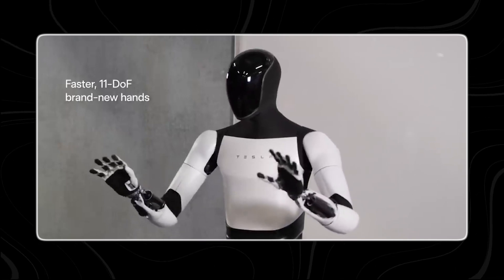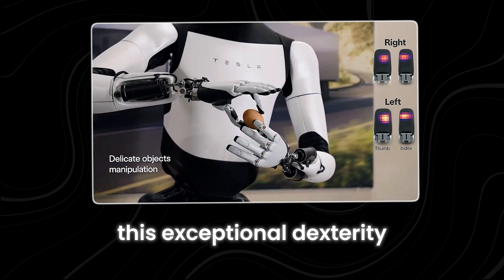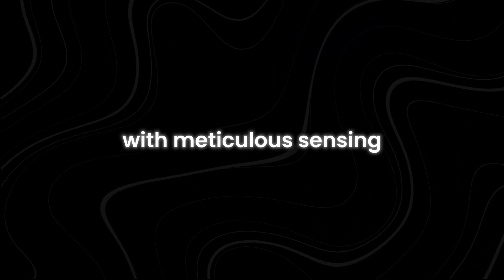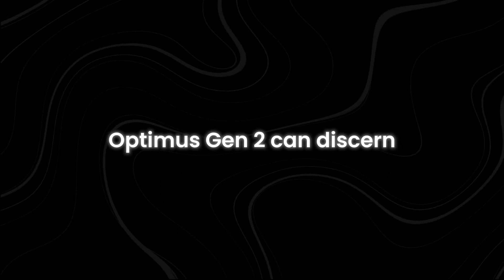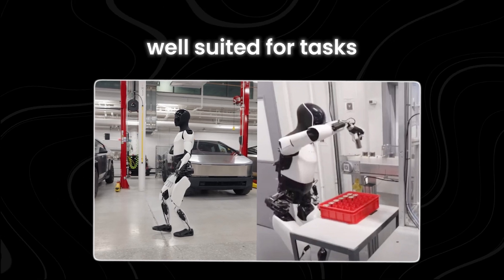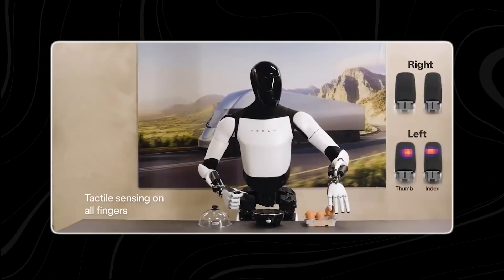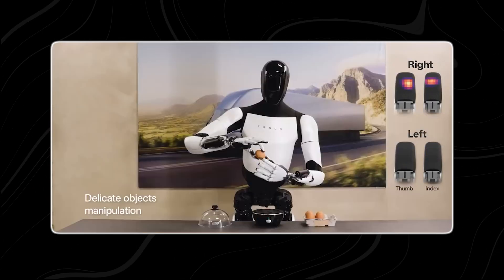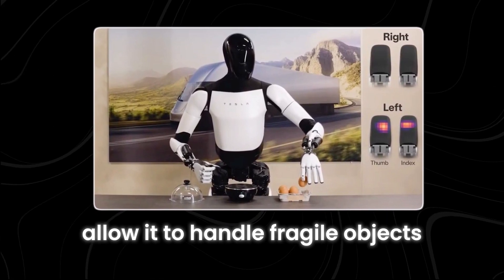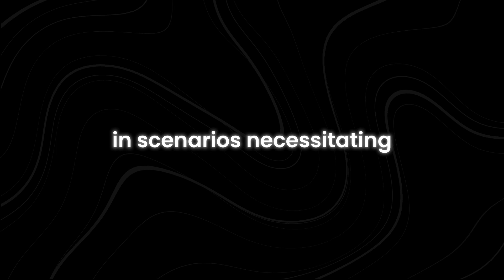Another standout feature of Optimus Gen 2 lies in its advanced hands, boasting an impressive 11 degrees of freedom and tactile sensing on each finger. This exceptional dexterity empowers the robot to delicately manipulate various objects, even those of a fragile nature. With meticulous sensing capabilities, Optimus Gen 2 can discern subtle changes in pressure, enabling it to handle delicate items with precision and care. A viral video showcasing Optimus Gen 2 delicately cradling an egg left spectators amazed, highlighting its suitability for tasks demanding a gentle touch.